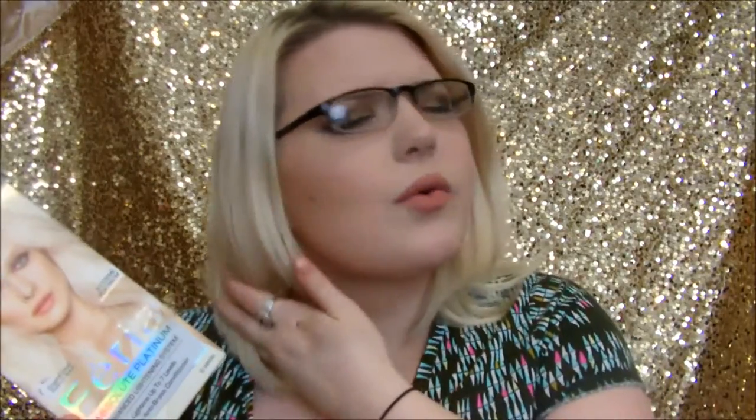This is the L'Oreal Paris Féria Absolute Platinum Advanced Lightening System in Extreme Platinum. As you can see, my hair needs it done at the moment. I might not be using this anymore, or I might use it with a toner. I got extensions for Christmas and I'm trying to match my hair to them — my tone needs to be more golden, not as white.